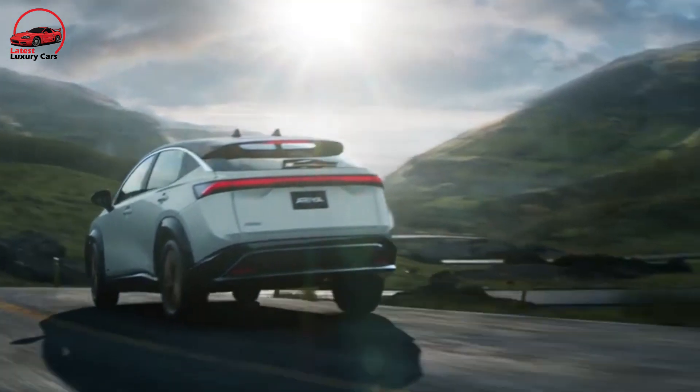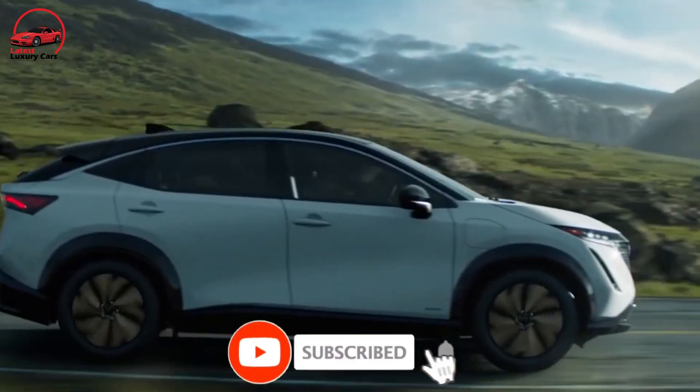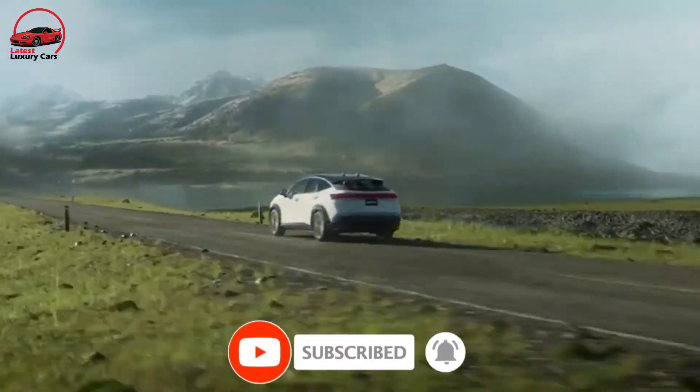Thank you everyone for watching our video till the end. Please subscribe to our channel, Latest Luxury Cars, and stay tuned for more.